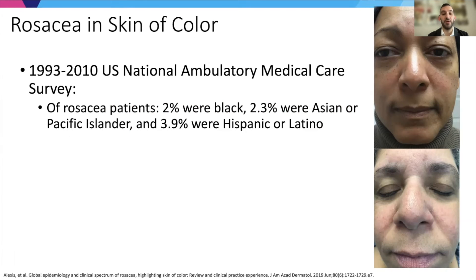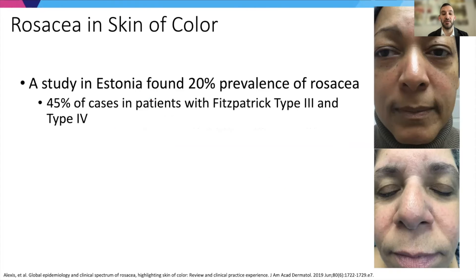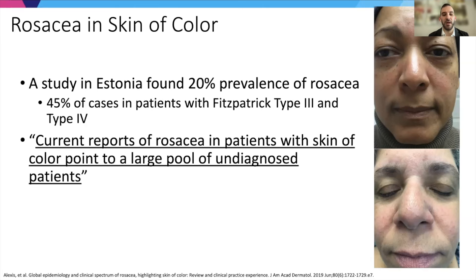Rosacea in skin of color is also very important to consider. One study found it was a little less common in skin of color; however, worldwide recorded prevalences have shown very high rates — for example, in China up to 10%. One study in Estonia found an overall prevalence of 20% in rosacea, with a very large subset of patients in Fitzpatrick skin types 3 and 4. Current reports of rosacea in patients with skin of color point to a large pool of underdiagnosed patients, and it's very important that we increasingly recognize this issue.